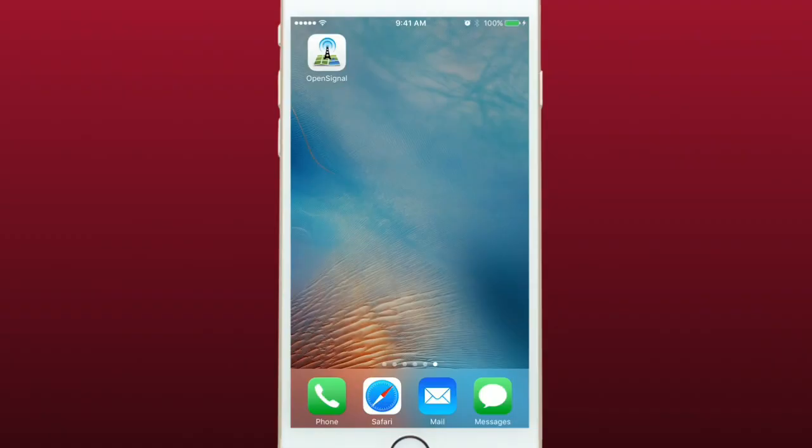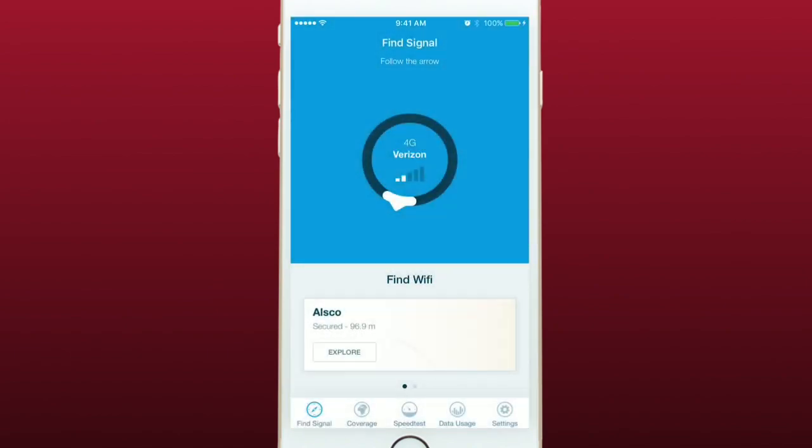OpenSignal is very easy to use and has a simple layout. Just open up the app and right on the first screen you'll see a circle with an arrow pointing in the direction of the nearest cell tower for your carrier.